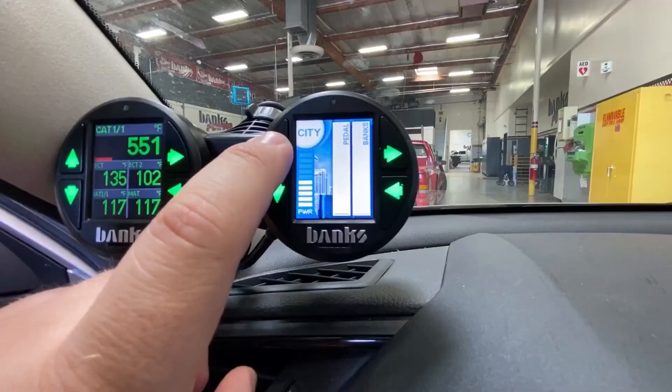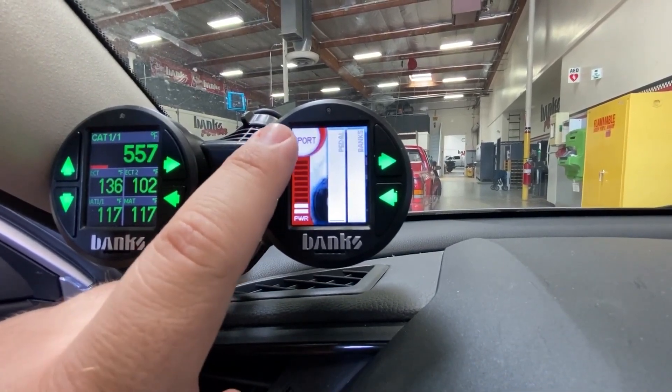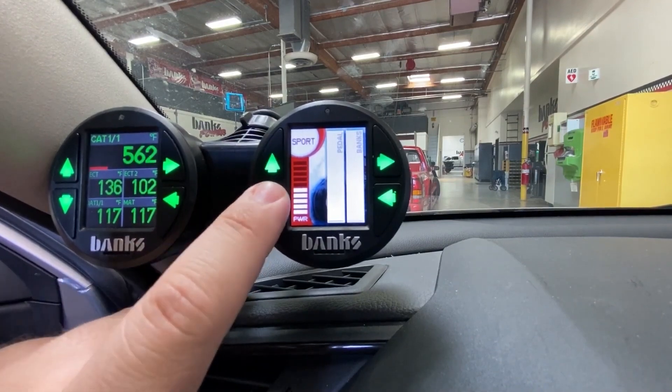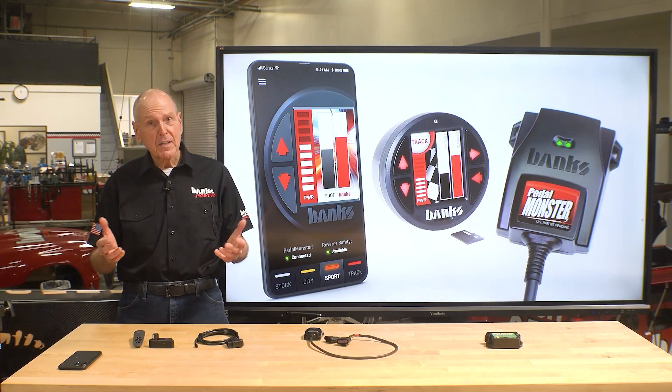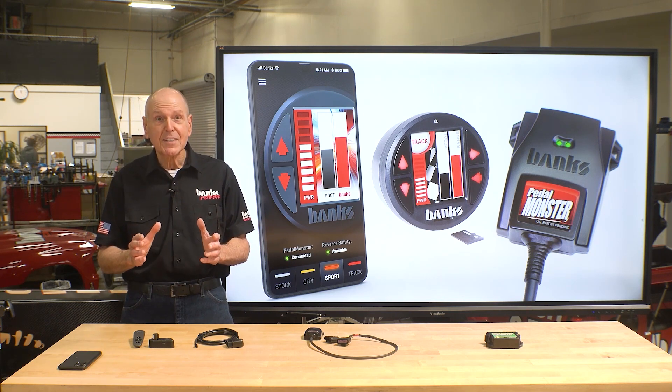A two-year-old could do this. And when you combine it with an iData Monster or iSuper Gauge, you can control the Pedal Monster right from the gauge. And if you're wondering will this affect my warranty — if that's a concern, when you remove the Pedal Monster, it doesn't leave a footprint.